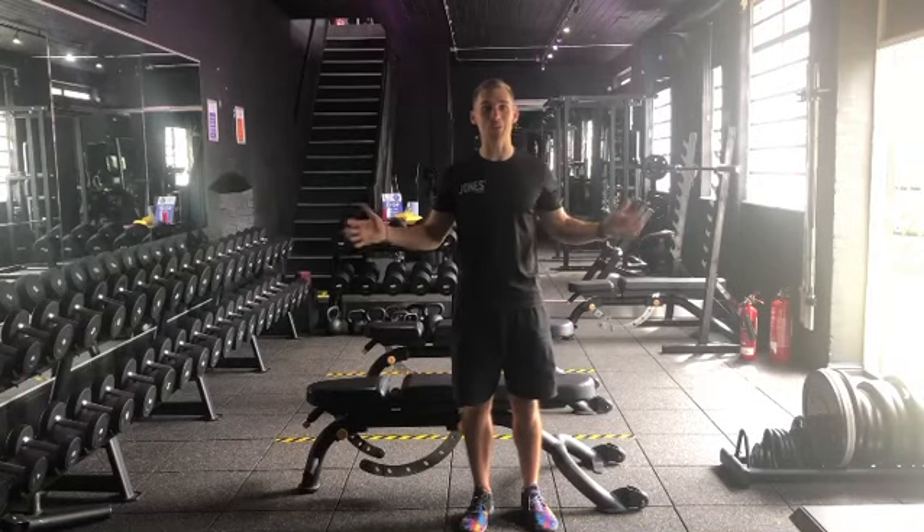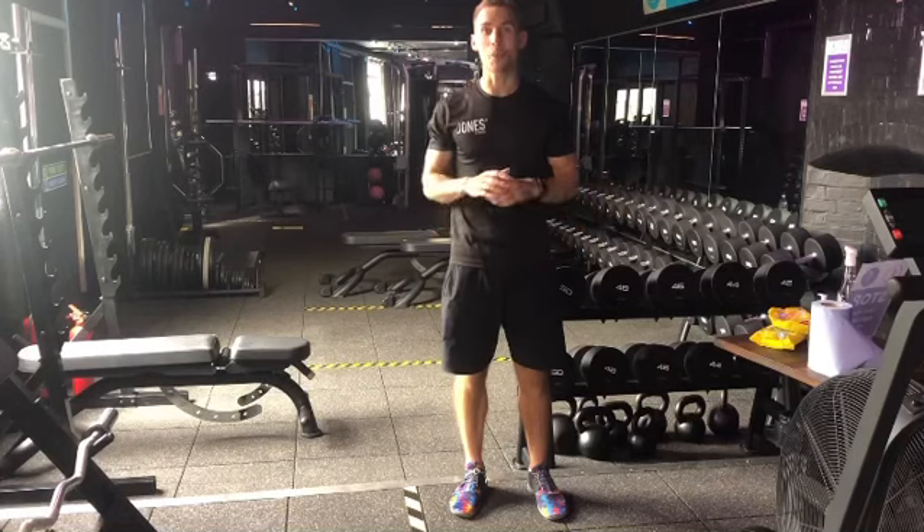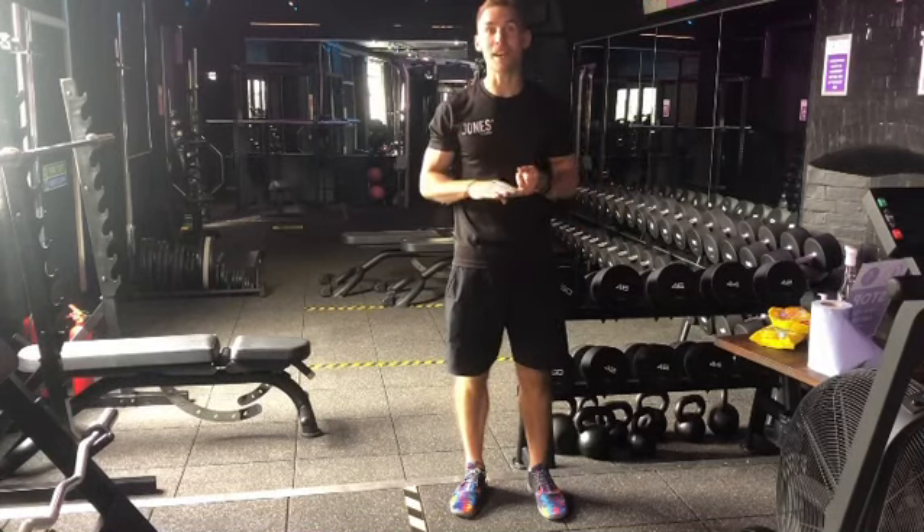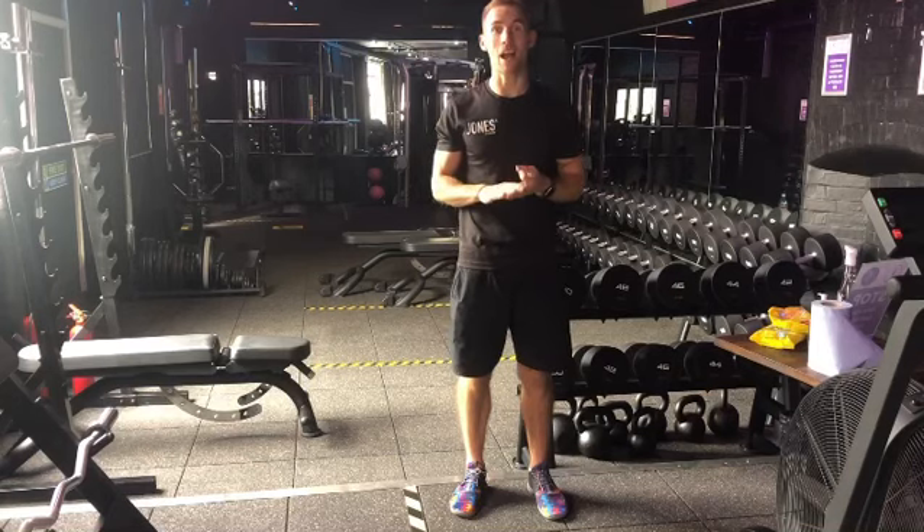Guys, we're here. It is the best before and after we have ever created. During lockdown we made it our mission to completely renovate this downstairs space. It's going to enable you to have the best, most effective and ultimately the safest workout when you do return.